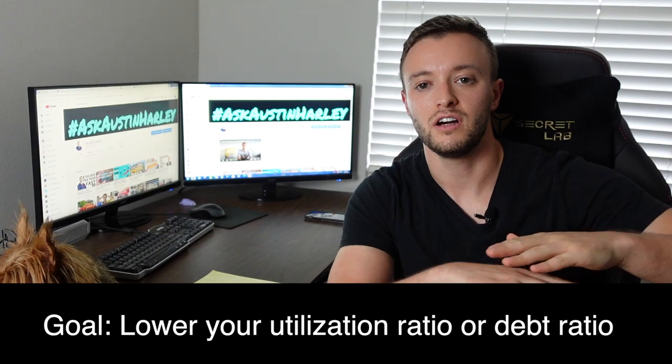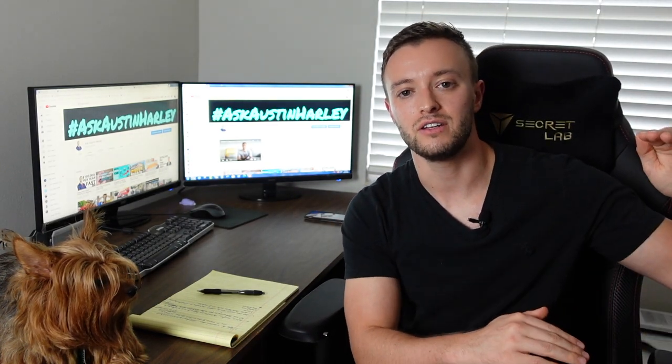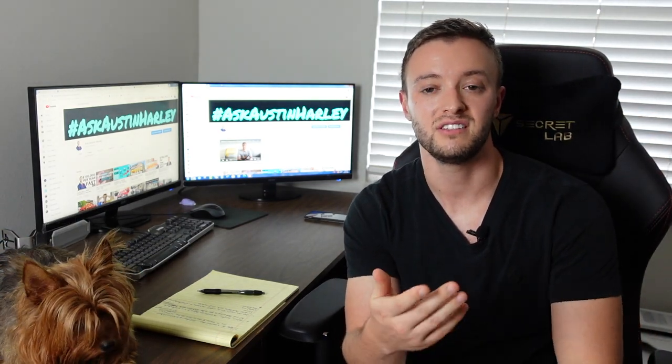The goal is to get your utilization ratio below 30% across the board, or at least spread balances as low as possible. When doing a balance transfer, keep a few things in mind. You don't want to cram all your debt from multiple cards into one card if that card has a higher utilization or higher interest rate — you'll end up paying more in interest to the credit card companies instead of actually paying down your debt.